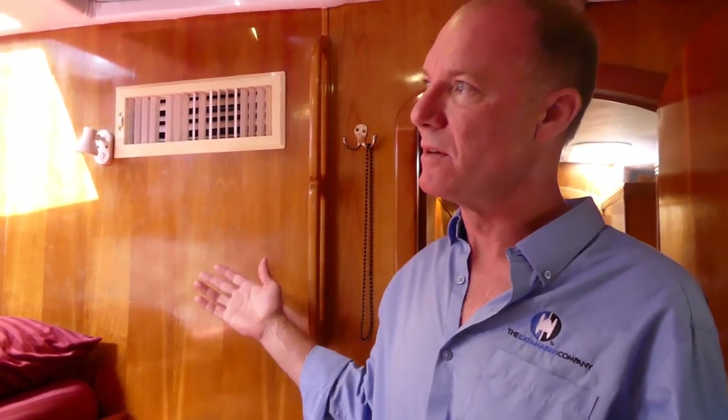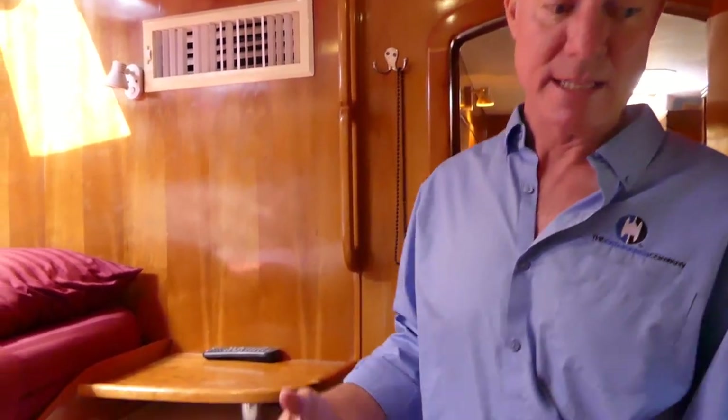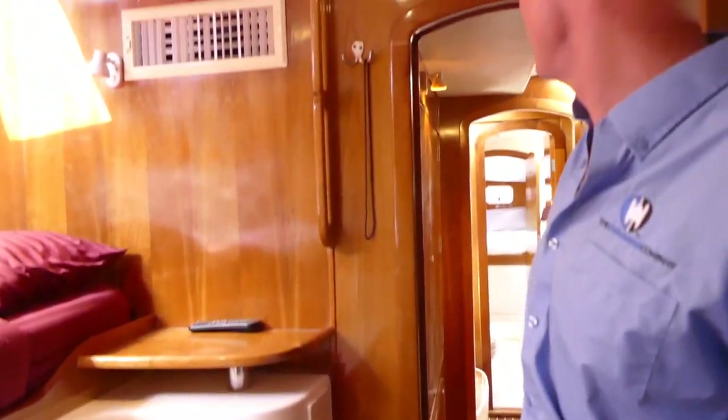Very nice — beautifully finished in wood. Lots of storage once again. We've got some cabinets around here, a drawer there, and then all the cabinet space I pointed out before.